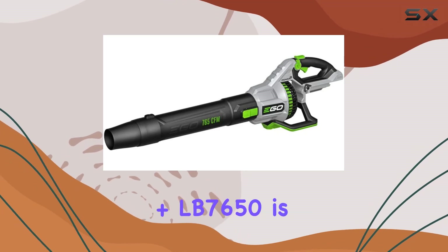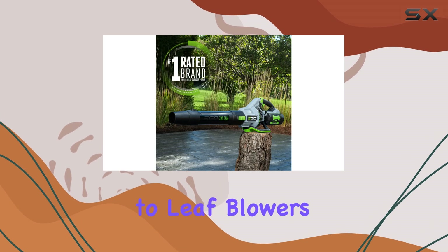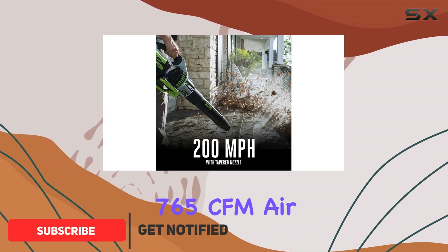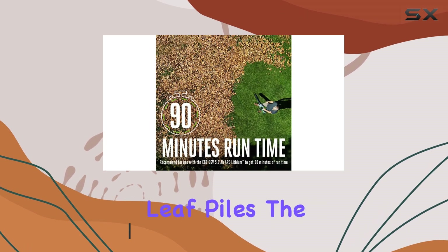The Egeo Power Plus LB7650 is a game changer when it comes to leaf blowers. With its powerful 56-volt battery, this cordless blower offers an impressive 765 CFM air volume, making light work of even the toughest leaf piles.